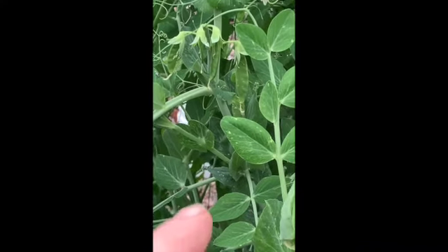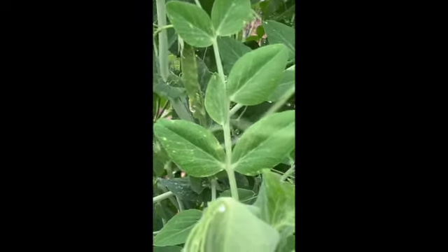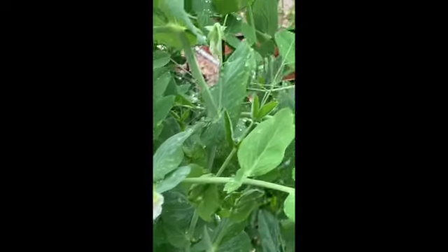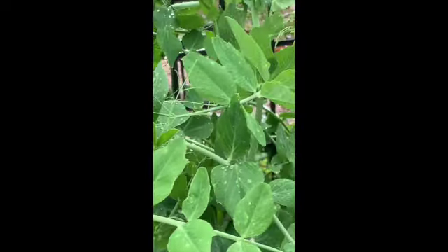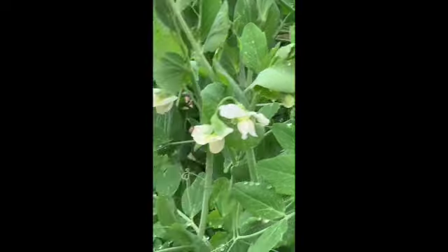This is March 21st. There's my peas — peapods. I've got four peapods there and a couple on the other side. Can't see it from this angle. This part of the garden is doing very well.